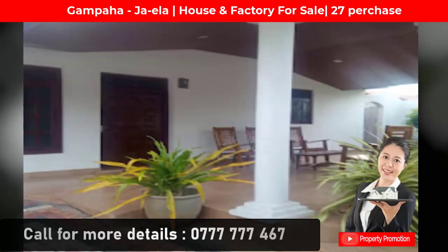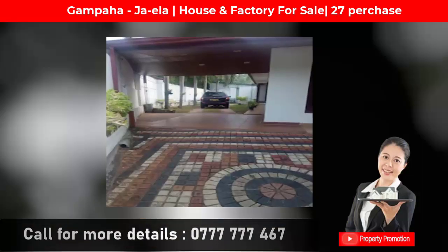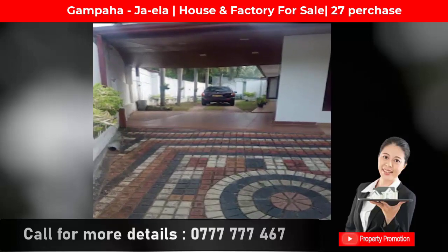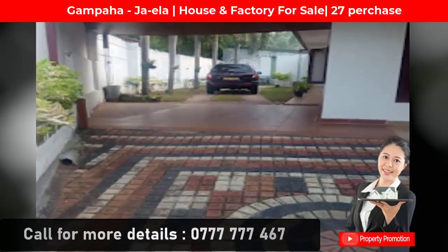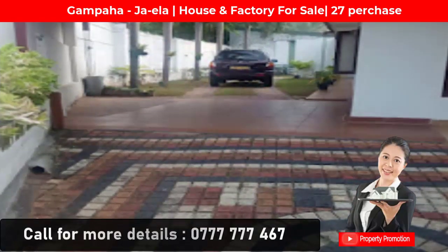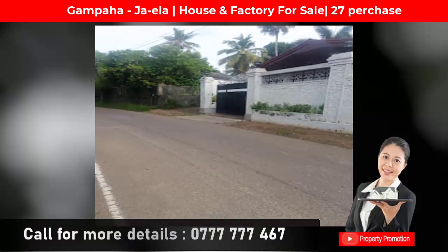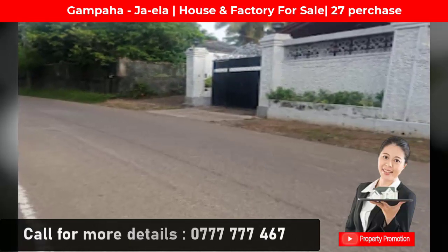The house features four bedrooms, two verandas, two living rooms, a dining room, bathroom, and kitchen with a pantry, covering 2500 square feet. CCTV cameras, telephone, and TV facilities are available.